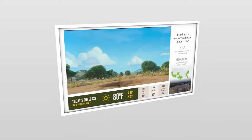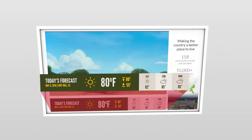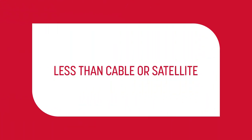Multiple screen zones allow you to promote your business, display entertainment programming, and provide information such as news, weather, and social media feeds at the same time on a single screen. And our low all-in pricing options typically cost less than cable or satellite television packages.